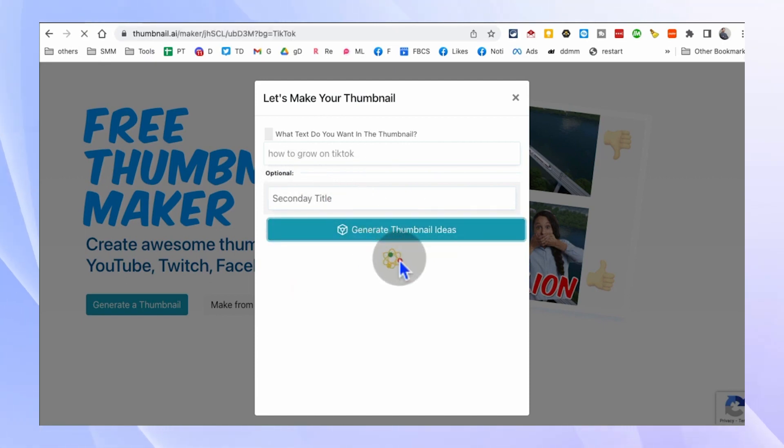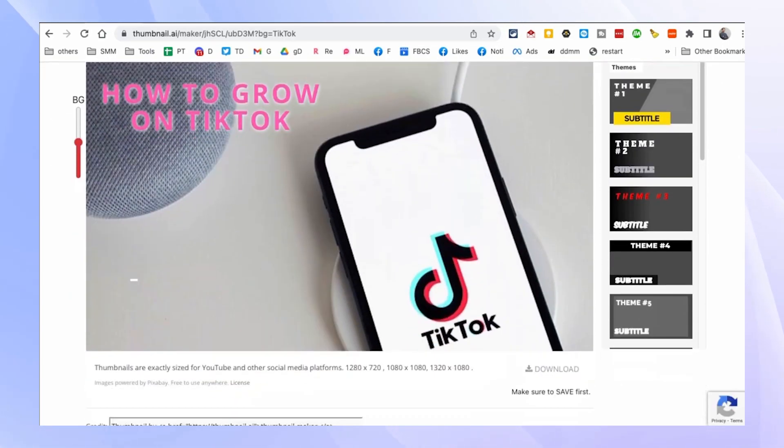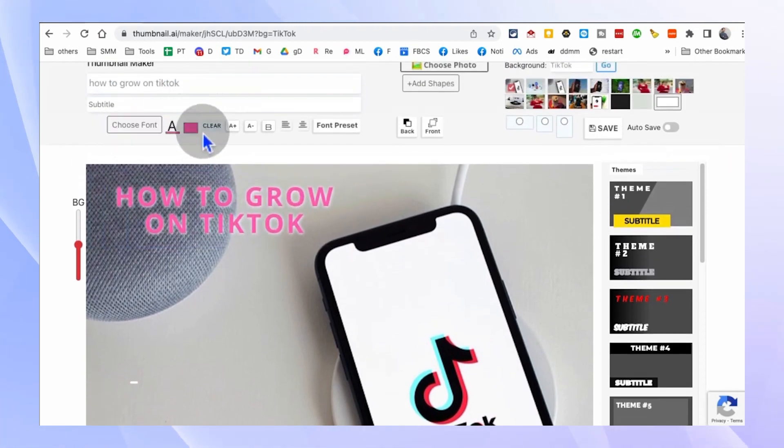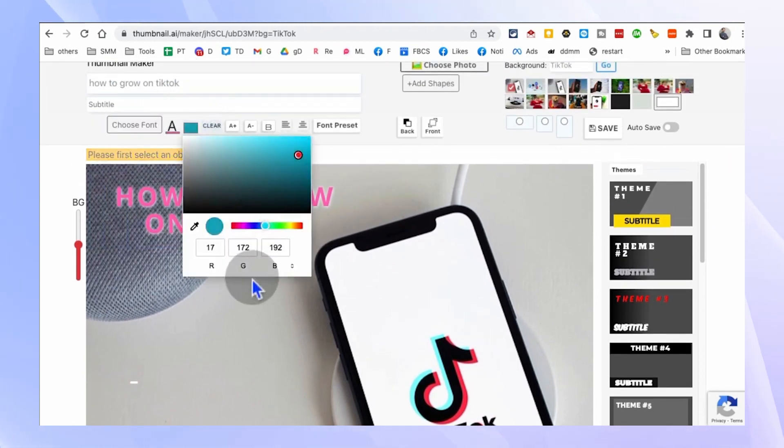Let's do a quick demo. Simply enter your title, and if you have a secondary title, you can add that too. Click on Generate Thumbnails, and voila, you'll have a range of basic yet effective thumbnail options to choose from.